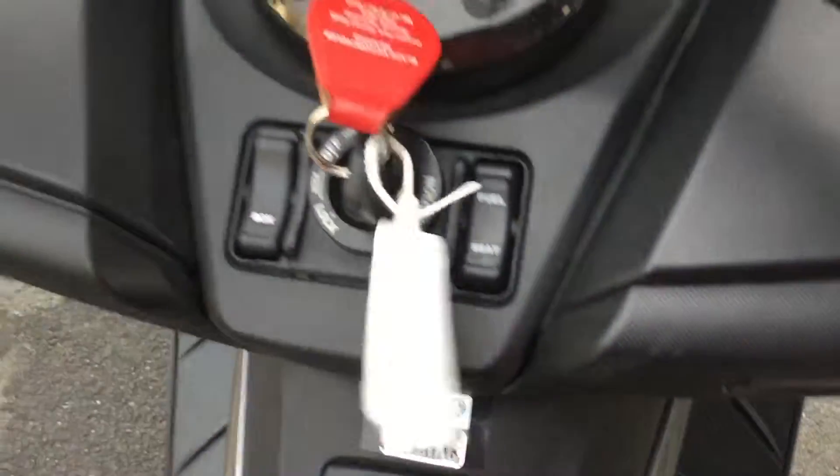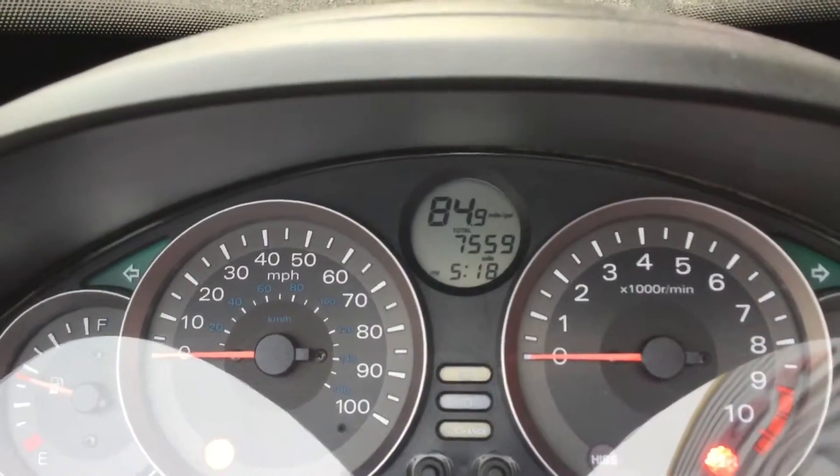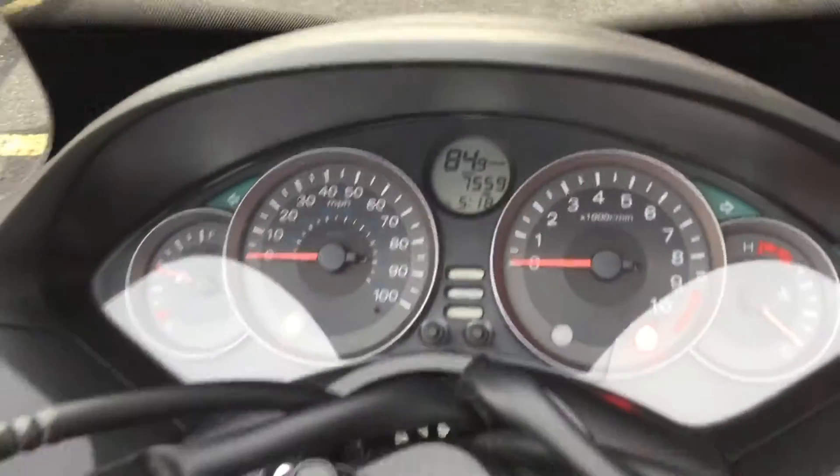That's the walk around of the vehicle. You can see the data tagging on the bike. Looking up to the dashboard, it's showing only seven thousand five hundred and fifty-nine miles. Various controls are also visible there.